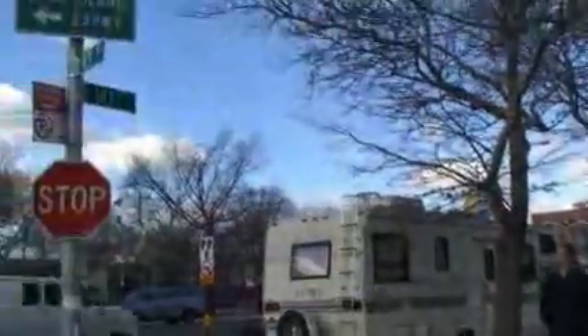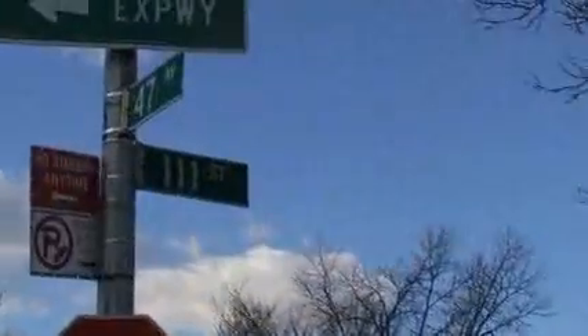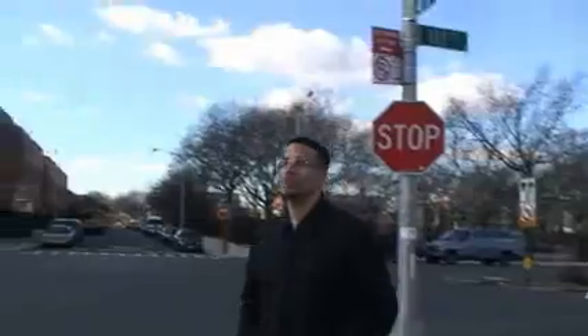There's 46th Avenue — looks like I'm getting close. The New York Hall of Science is located on 47th Avenue and 111th Street in Flushing Meadows Park.